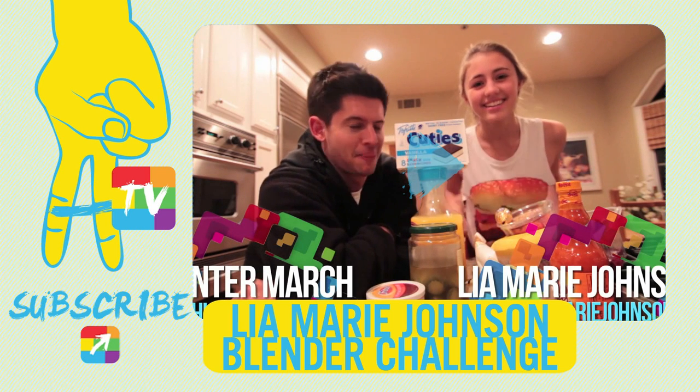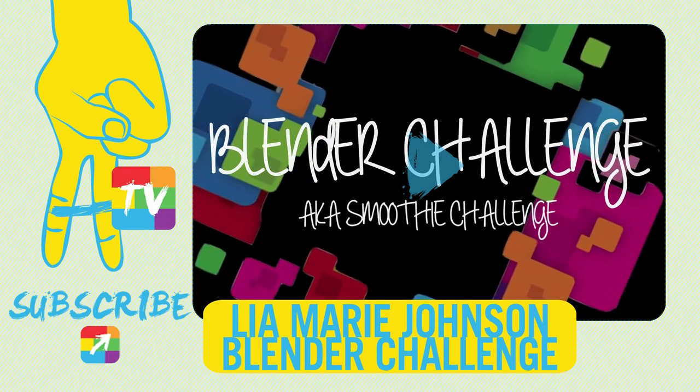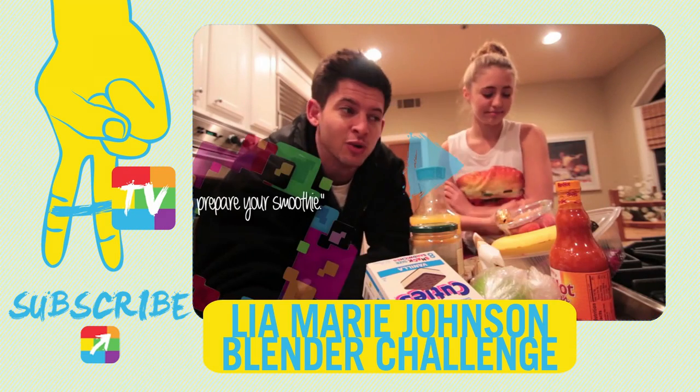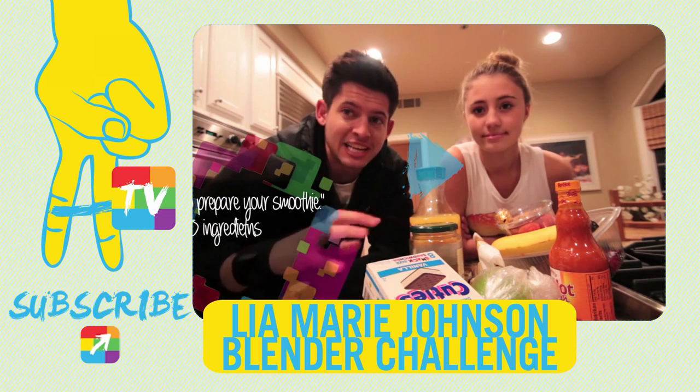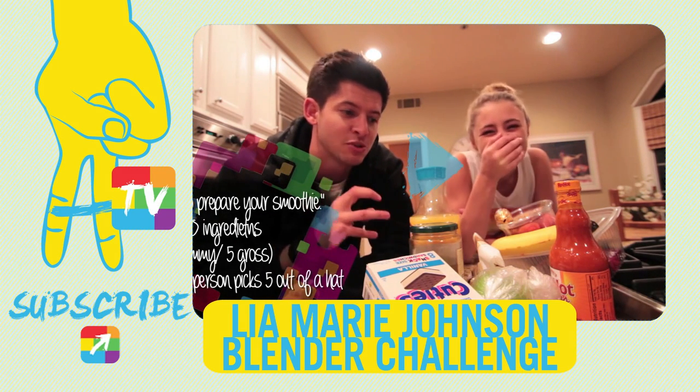Hey guys, hey everyone. I'm Leah, and I'm Hunter, and we are going to do the blender challenge. We get to make our own smoothies out of the ten ingredients that we bought at the market. We each pick five, and then we have to put that into a blender.